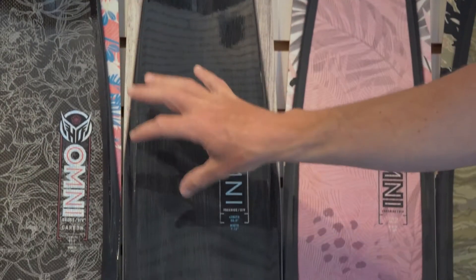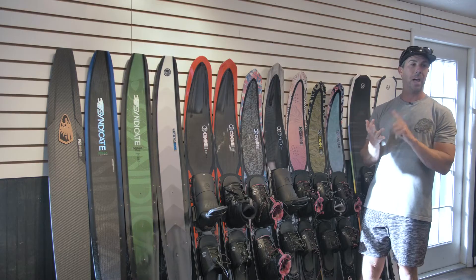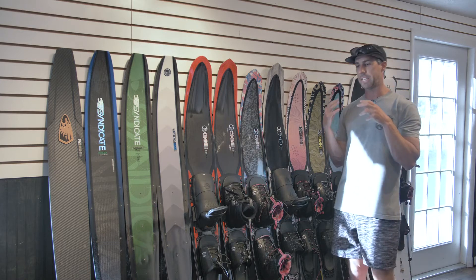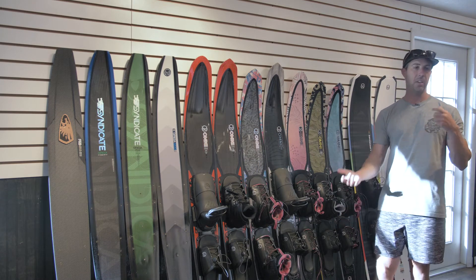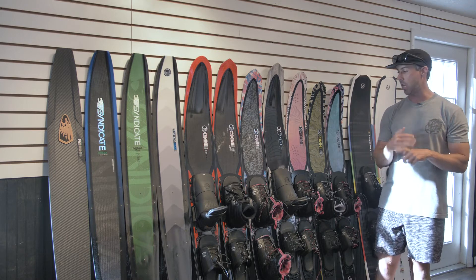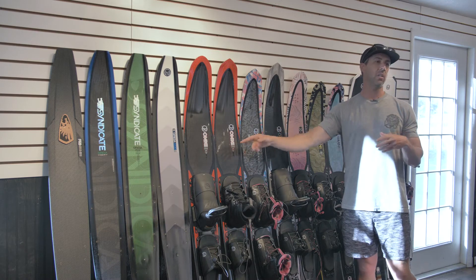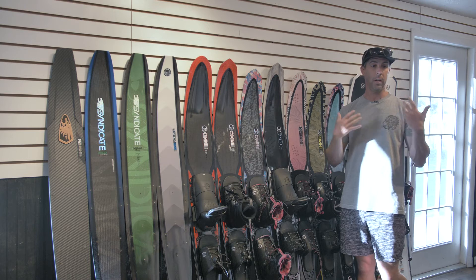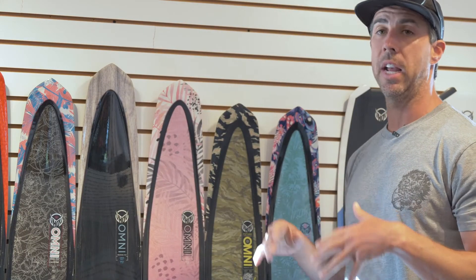Similar to how we went from Syndicate to crossover, we go from crossover to free ride. The Omni comes in a free ride construction as well — fiberglass, polyurethane core. It's the most forgiving of the layups, has a little bit more mass to get through the chop, and still has that clean edge tail that makes it great for long distance free ride skiing. It works behind any type of boat and comes in those new wider sizing conventions that help you ski behind wakeboard boats, inboard outboards, or jet skis.